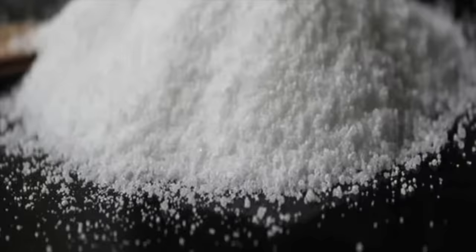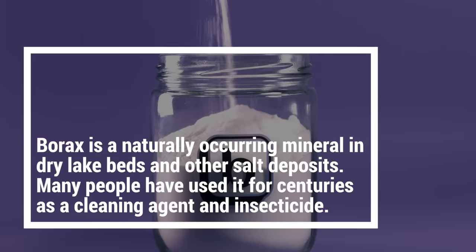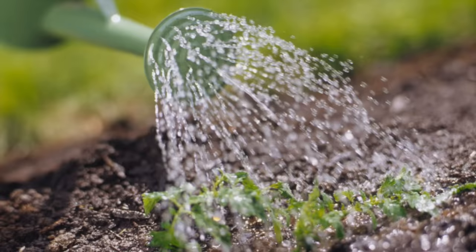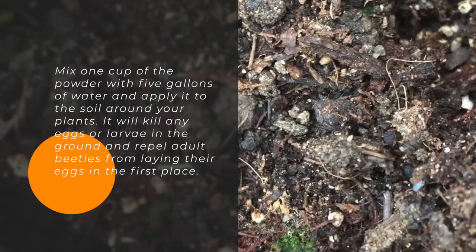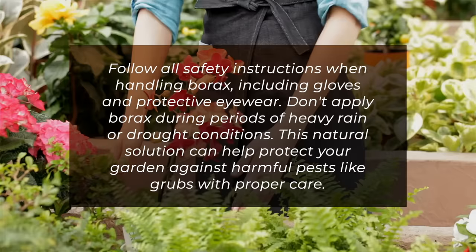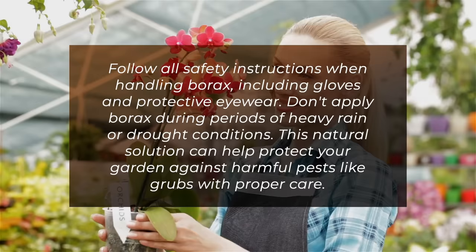4. Exterminate with Borax. Borax is a naturally occurring mineral found in dry lake beds and other salt deposits. Many people have used it for centuries as a cleaning agent and insecticide. It's also an effective treatment for garden grubs. Borax will disrupt the digestive system of these pests, causing them to die. Mix one cup of the powder with five gallons of water and apply it to the soil around your plants. It'll kill any eggs or larvae in the ground and repel adult beetles from laying their eggs. Follow all safety instructions when handling Borax, including gloves and protective eyewear. Don't apply Borax during periods of heavy rain or drought conditions. This natural solution can help protect your garden against harmful pests like grubs with proper care.